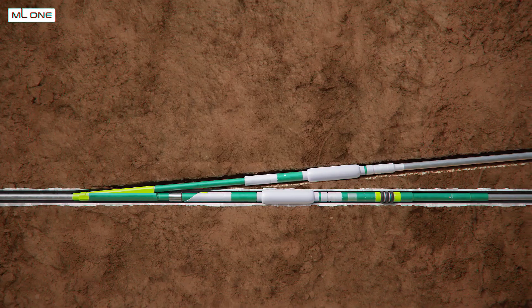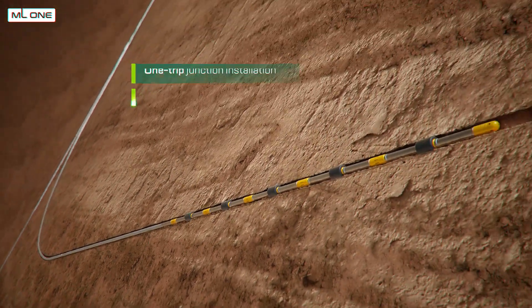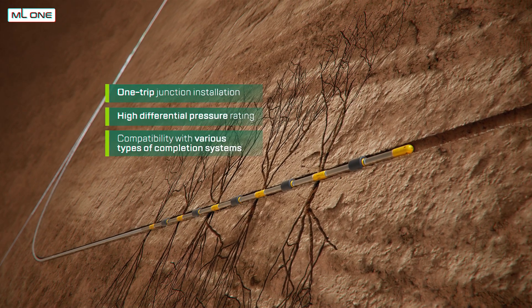The TAML 5 multilateral well completion system advantages include one-trip junction installation, high differential pressure rating, and compatibility with various types of completion systems including multi-stage stimulation, sand face equipment, and intelligent completion.